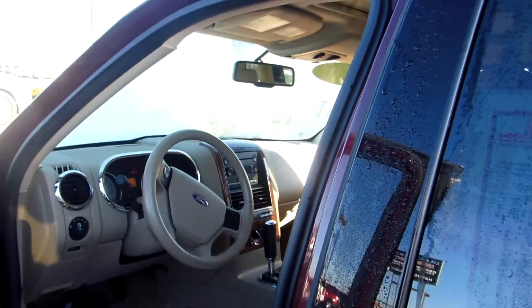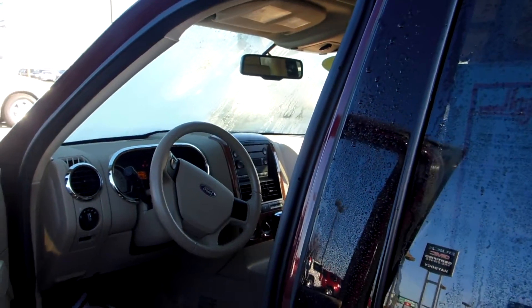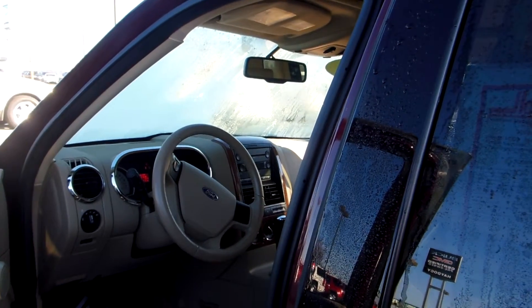Hey Mr. Glenn, Brian Price here at Columbus, Ohio. Taking the time to show you this Eddie Bauer 2007 Ford Explorer.